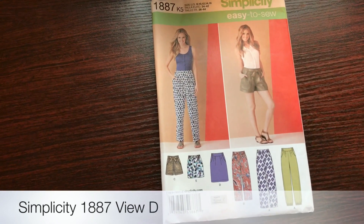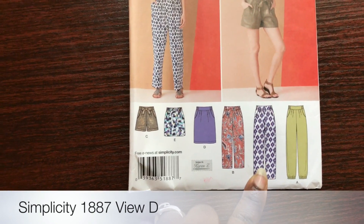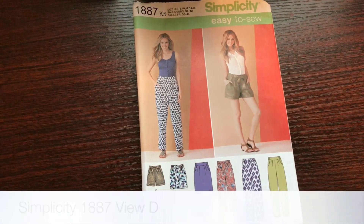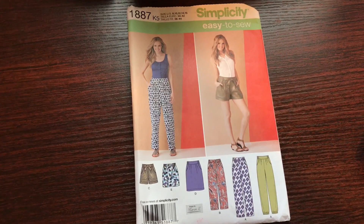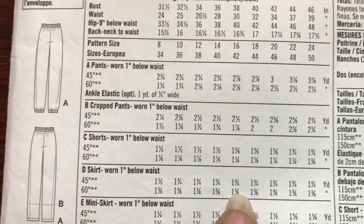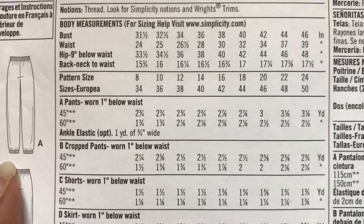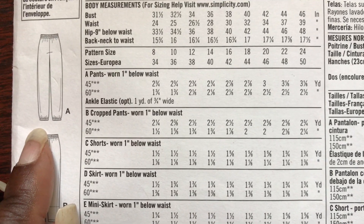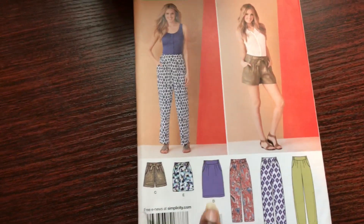The last pattern I'm considering is Simplicity Easy to Sew 1887. I've had this pattern in my stash for quite some time. Last year I was supposed to do Views A and D for my daughter but never got around to it. I want to test this pattern out, and I thought this might be a good opportunity. I could do View D, the skirt variation, or View C, the shorts — but I really don't want to do the shorts.